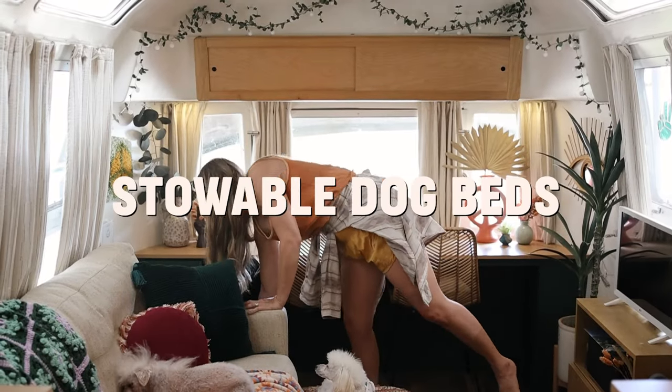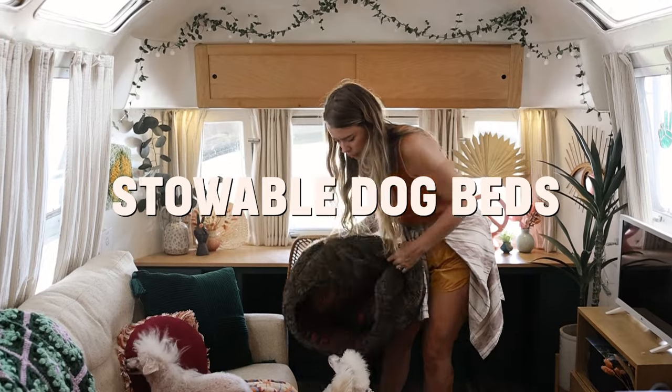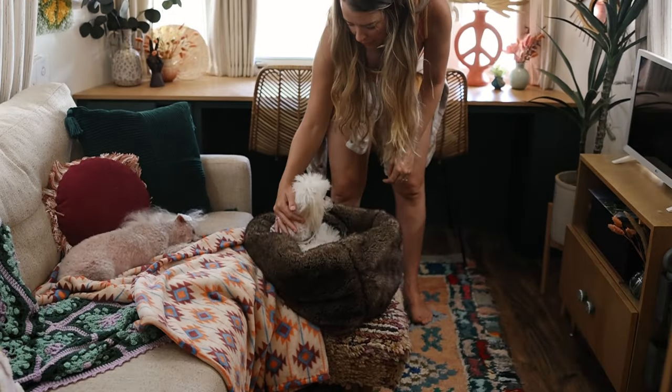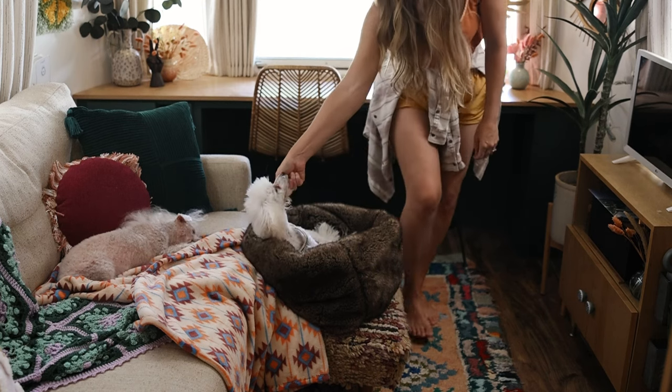Our favorite type of RV dog beds are these thinner types that can be squished down and stowed away. Usually our dogs prefer the sofa, but when we're staying somewhere without a concrete pad I'll usually bust out their beds to keep the sofa clean.